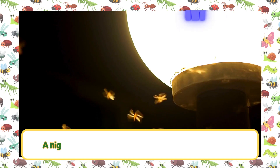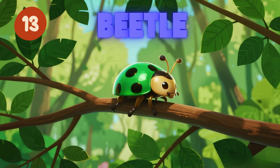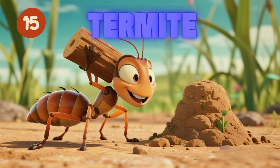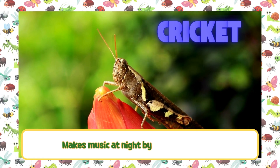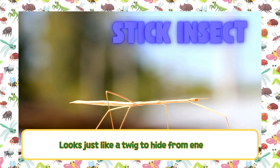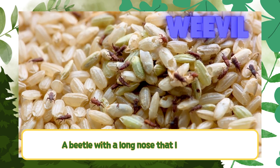Moth — a nighttime cousin of a butterfly that loves light. Caterpillar — a baby butterfly or moth that loves to eat leaves. Beetle — has a hard shell and many colors. Wasp — looks like a bee but can sting, and makes paper nests. Termite — small white insects that build big mud homes. Cricket — makes music at night by rubbing its wings. Praying mantis — stands tall with folded arms like it's praying. Stick insect — looks just like a twig to hide from enemies. Cicada — makes loud buzzing sounds in the trees. Weevil — a beetle with a long nose that loves seeds.